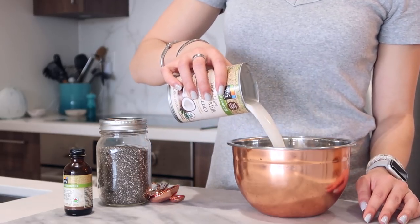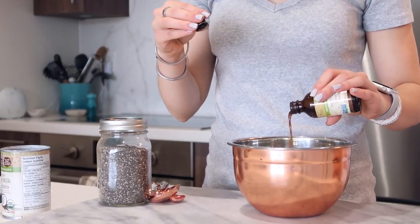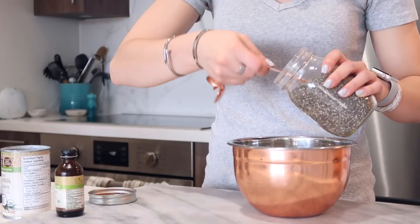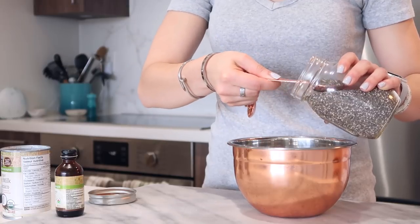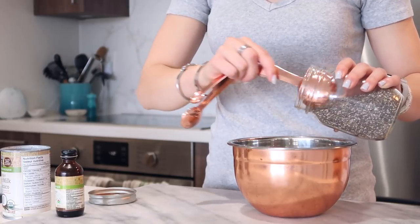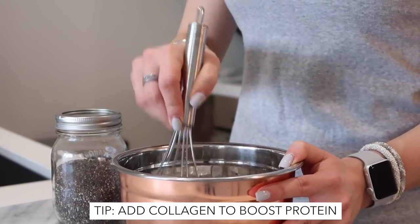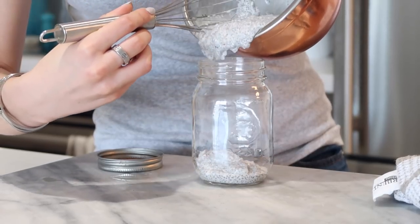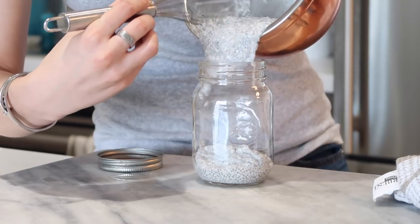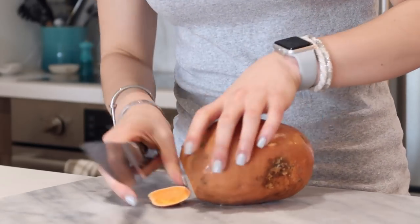One of the first things we are meal prepping is my classic chia pudding. It's a simple recipe: one can coconut milk, five tablespoons of chia seeds, and one teaspoon of vanilla. This really helps to balance blood sugar because it's full of healthy fats. You can also add collagen, superfoods, or cacao to make different flavors. I store it in mason jars and use it for breakfast or as a snack.